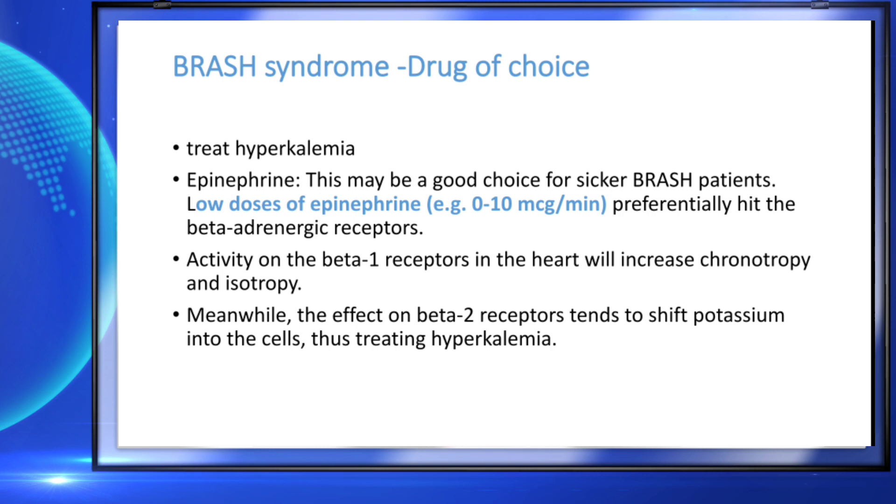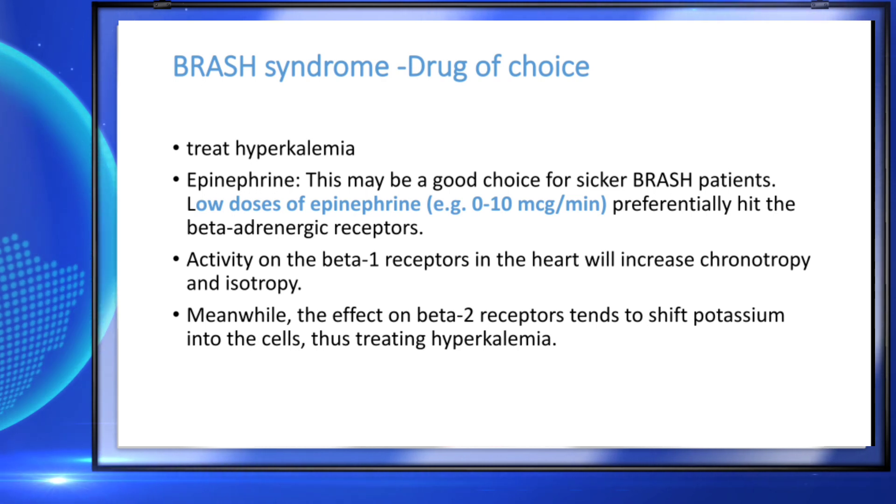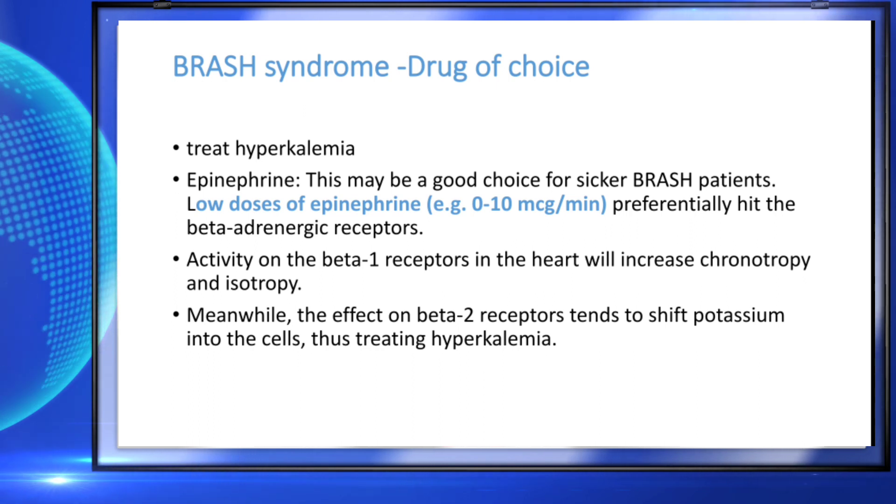Adrenaline is one of the important drugs which can be used in this situation. You treat hyperkalemia with routine emergency room treatment — calcium gluconate, salbutamol nebulization, Lasix, and all these things. Along with this primary treatment, you have to give adrenaline as an infusion. The recommended dose of adrenaline or epinephrine in BRASH syndrome is 0 to 10 micrograms per minute as an infusion. That infusion can slowly improve the heart rate and pumping of the heart.